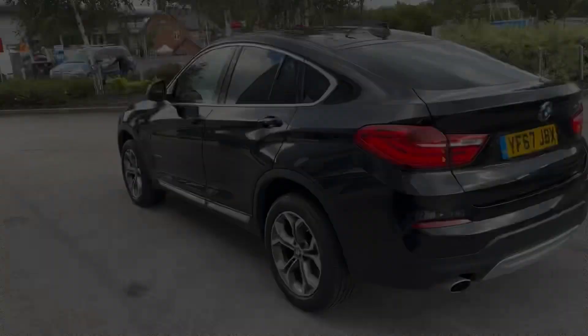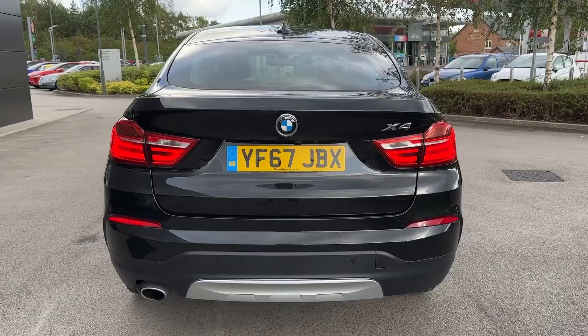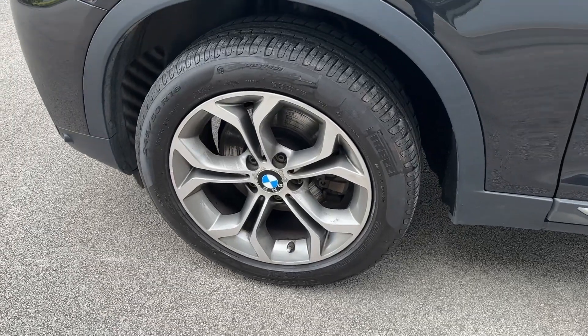Available here in the popular X-Line trim with the exterior painted in black metallic and powered by a 2.0D xDrive AWD system. Key equipment highlights include automatic headlights with LED daytime running lights, as well as 18-inch 5-spoke alloy wheels.